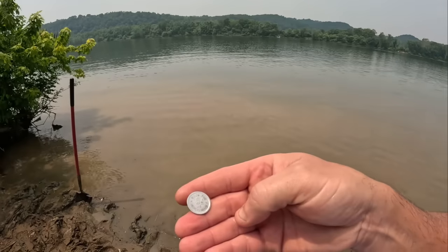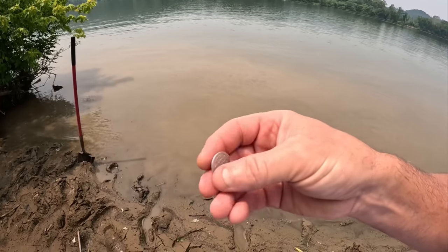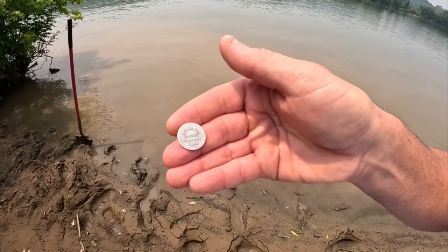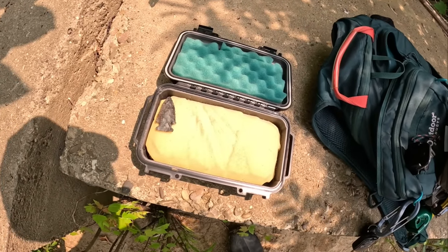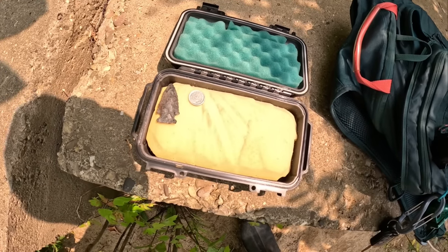Check out this little token. It feels really light like aluminum. It says 'good for five cents in merchandise.' And on the other side it says 'Howard Pocket Billiard Room.' Anybody around the Ohio Valley ever hear of a place called Howard Pocket Billiard Room? I would imagine it goes way back — I've never even heard of a pocket billiard room. Cool! We're starting the day off right: a very nice archaic point and a five-cent billiard token to boot.